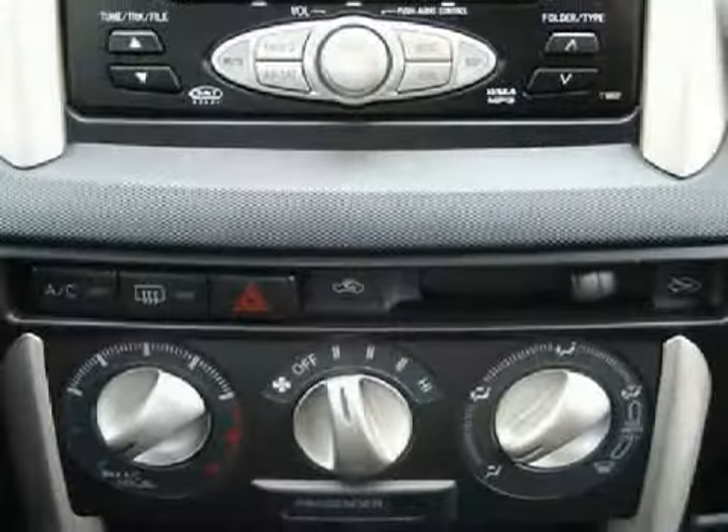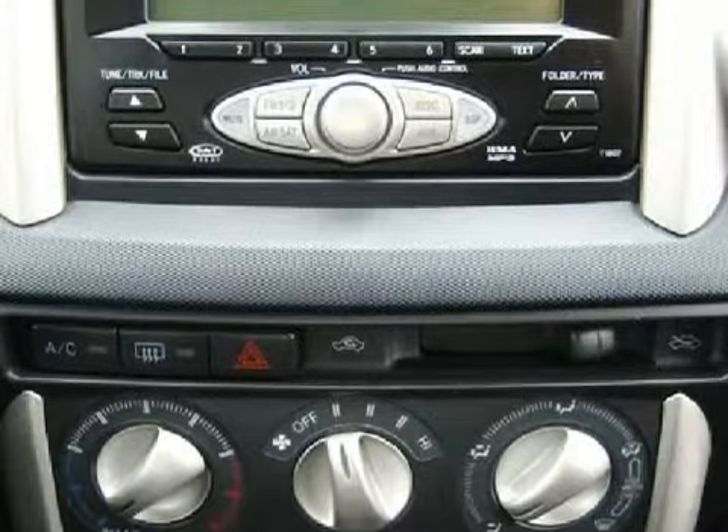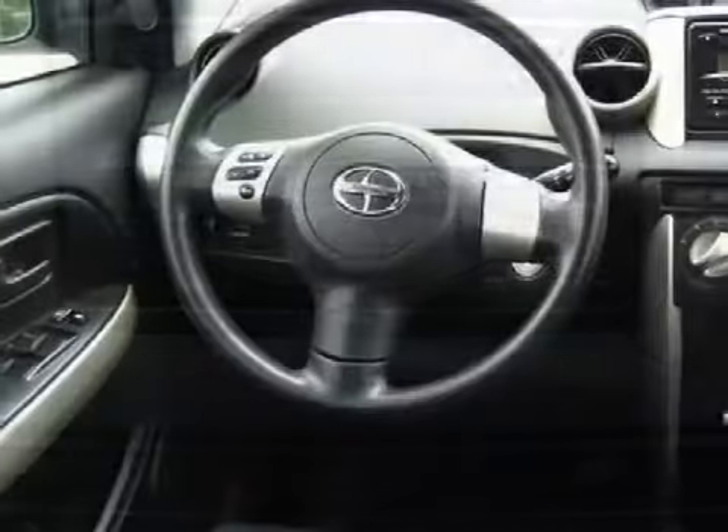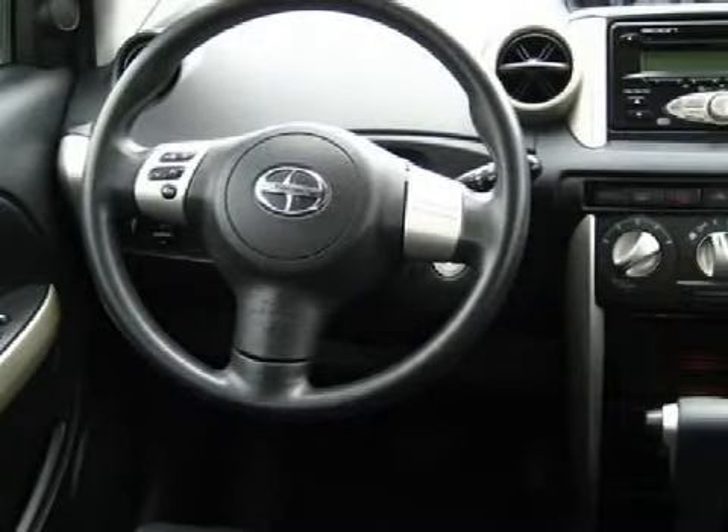For the safety of you and your passengers, this vehicle has both driver and passenger front airbags. Carfax has not received any information indicating that the airbags have been deployed.